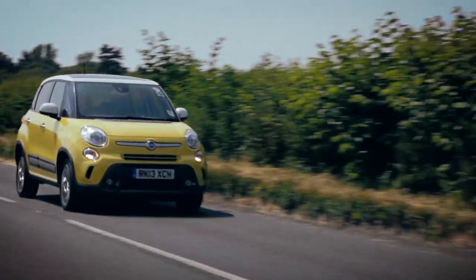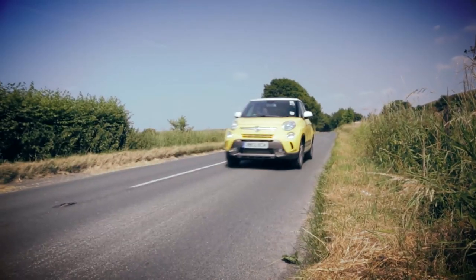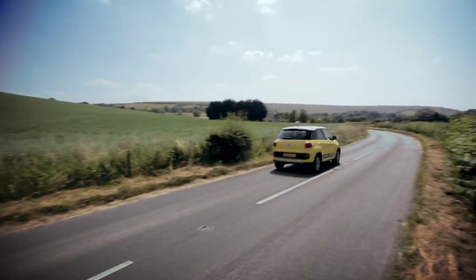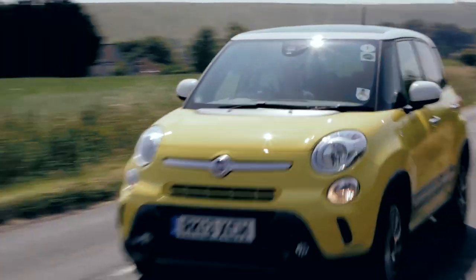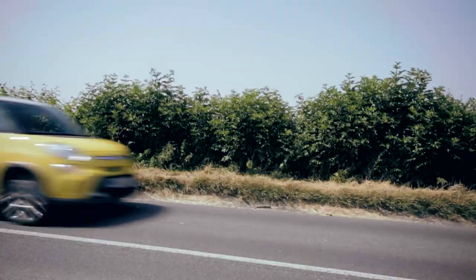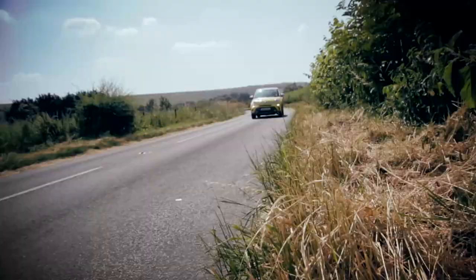One advantage of these low-powered engines is that the 500L is actually really good on fuel economy. If you go for the range-topping Trekking version, you get city safety assist as standard. The 500L does look pricey against budget alternatives like the C3 Picasso, but starting prices are about £1,600 less than the cheapest Mini Countryman.